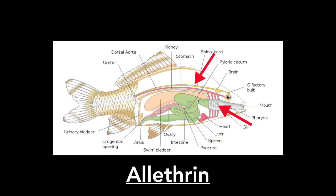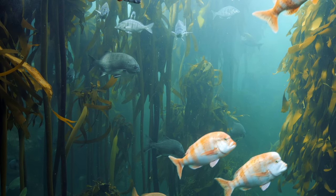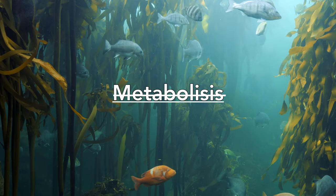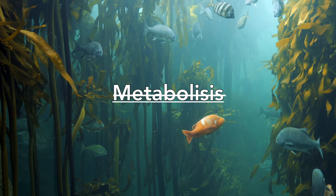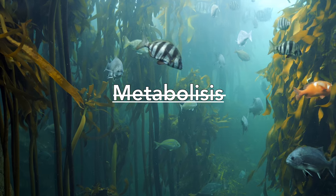In fish, pyrethroids like allethrin negatively harm the nervous system, respiratory surfaces, and kidneys of fish and other aquatic invertebrates. In general, the aforementioned groups of animals are susceptible to these compounds because they cannot effectively metabolize them, meaning the compounds often remain in the organism long enough to do serious damage and/or cause death.